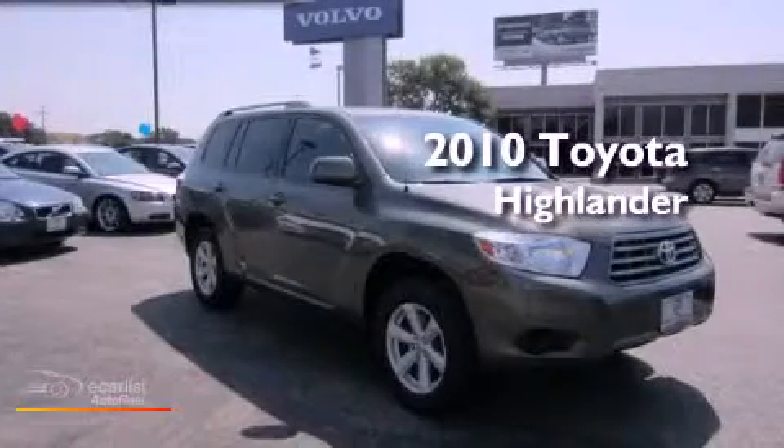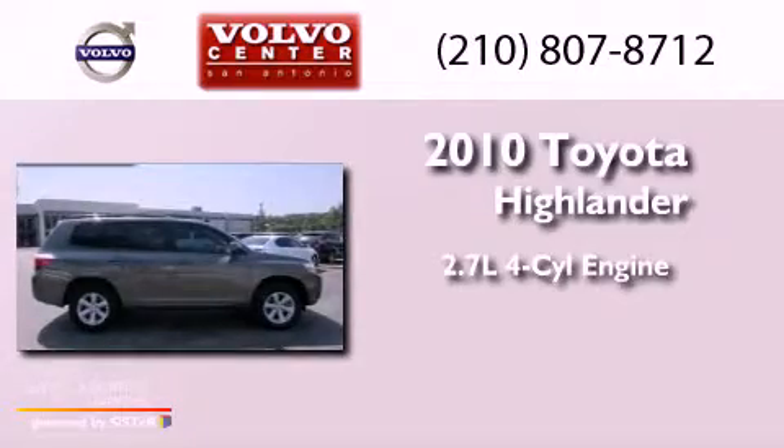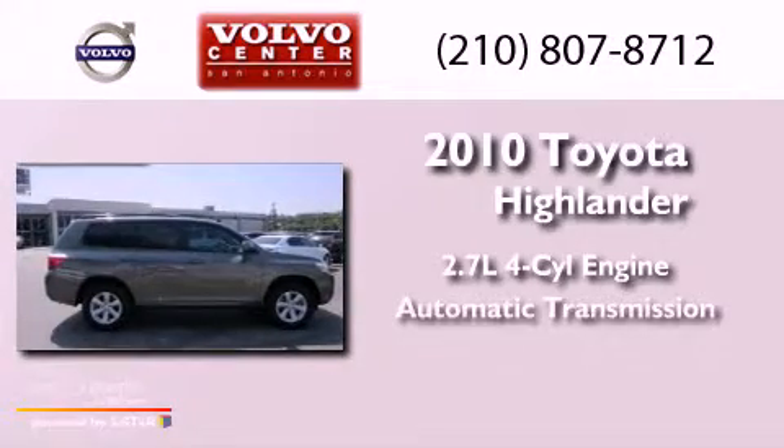This is a 2010 Toyota Highlander. It has a 2.7-liter four-cylinder engine and an automatic transmission.